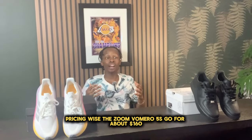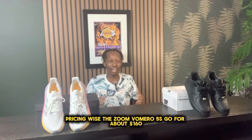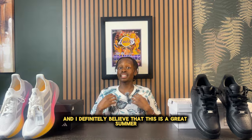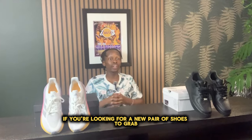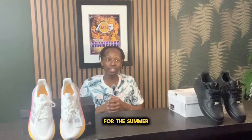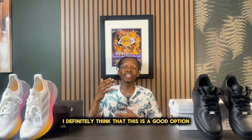Pricing wise, the Zoom Romero 5s go for about $160 and they fit true to size. I definitely believe that this is a great summer option if you're looking for a new pair of shoes to grab.